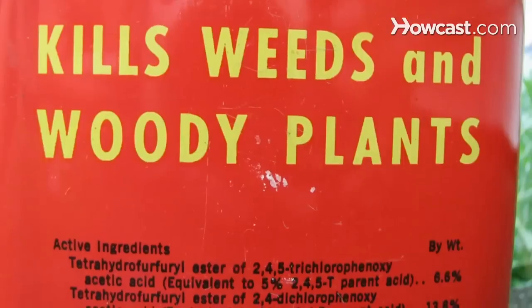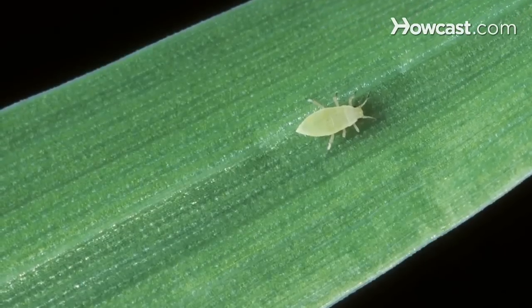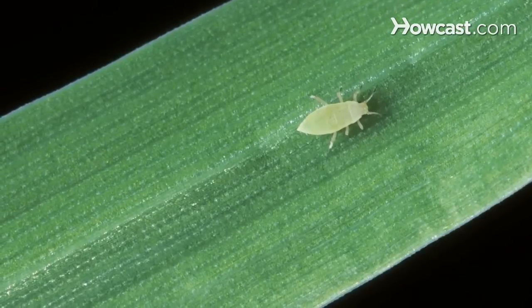Now if you do have a big enough problem that you need to apply a pesticide, the most important thing is to try to choose a pesticide that's labeled for the plant you're going to be applying it on. Certain pesticides can actually be toxic to certain plants — the leaves may fall off if they aren't labeled for use on that specific plant. So if you're going to choose a pesticide, read the label very carefully, make sure that the plant is on the label, and also try to make sure the pest is on the label.